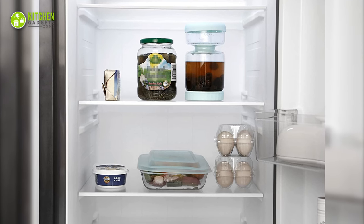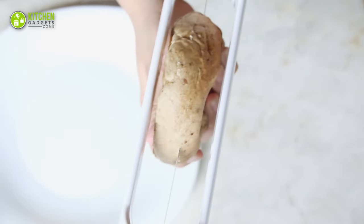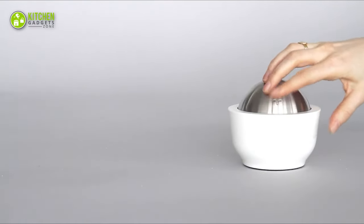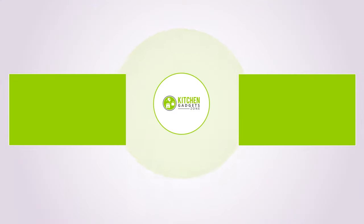So that's all for our video about the 15 new amazing kitchen gadgets. If you enjoyed our video and found it helpful, please hit the like button, comment, and share this. Don't forget to subscribe to our channel for more videos like this on your feed!